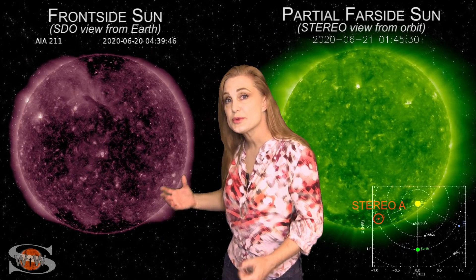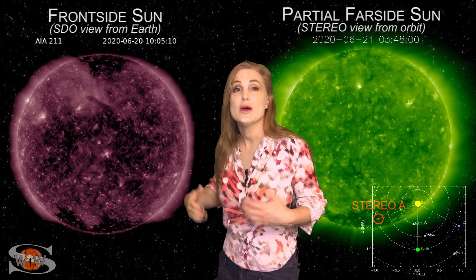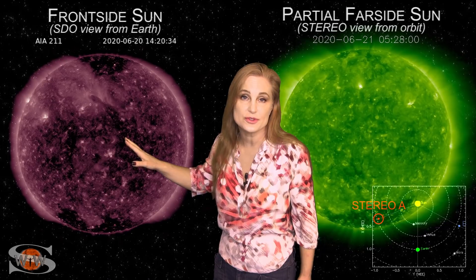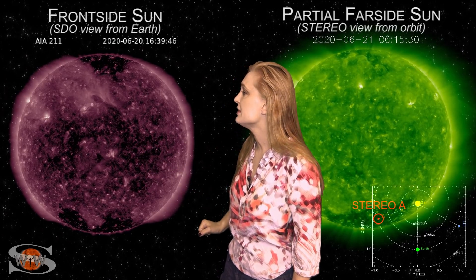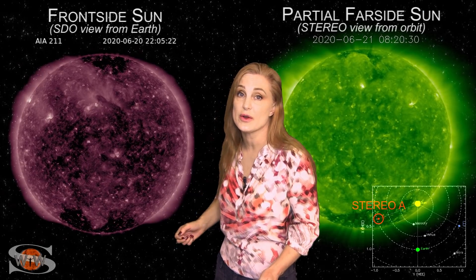Space weather this week continues to amble along. As we switch to our front side sun, you can see we have two bright regions that have rotated into Earth view, but unfortunately as time has gone on, these regions have fizzled quite a bit, so they're barely visible anymore. We are at a spotless sun, and the solar flux is not doing all that well.